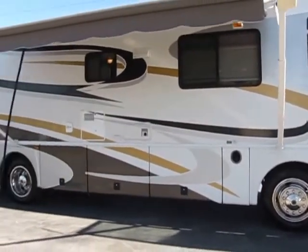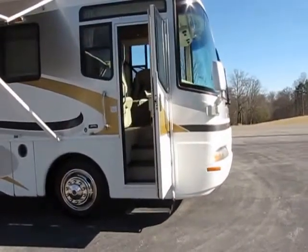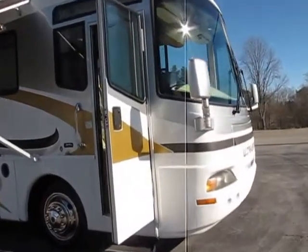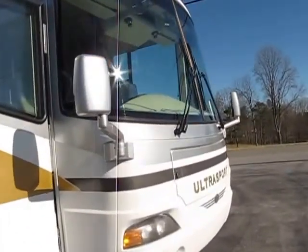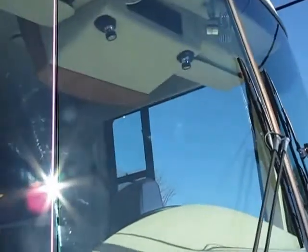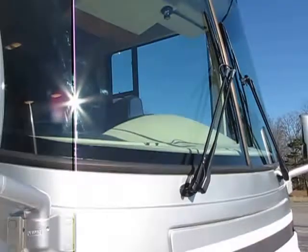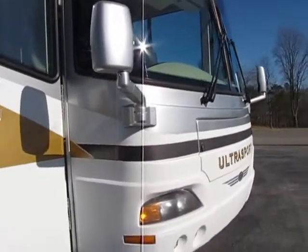Let me pull back so you can see an overall view — sometimes videos are better than pictures. The pictures I try to get with a little bit more detail. Now, on the front end, there is a chip right there in the windshield. It's small — I took a picture of it — but I do want you to be aware of that.